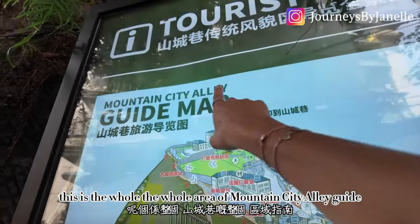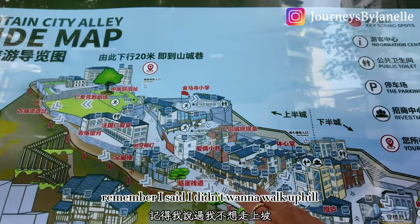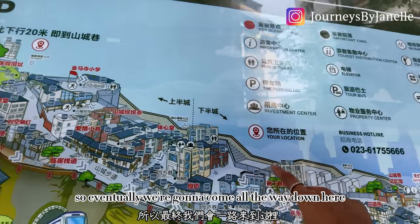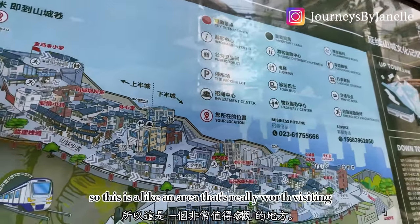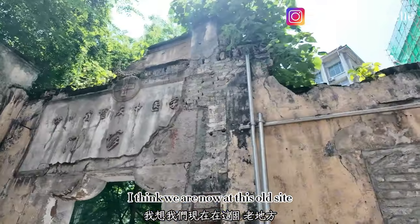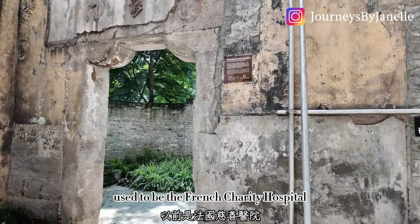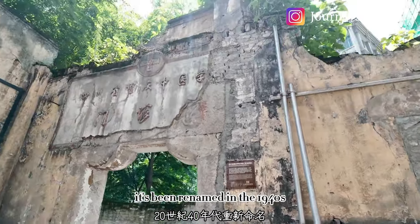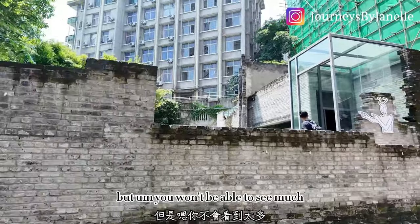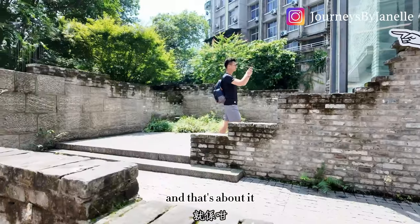This is the whole Mountain City Alley guide area. This is where we get off the car and we are walking downhill — I said I didn't want to walk uphill so we're going downhill, coming all the way down. We are now at this old site — it used to be the French Charity Hospital. It's been renamed since the 1940s and this is all that's left, with a couple of buildings in the back.